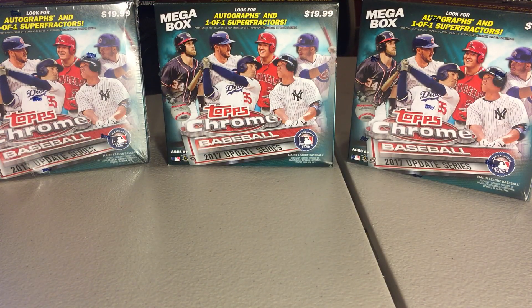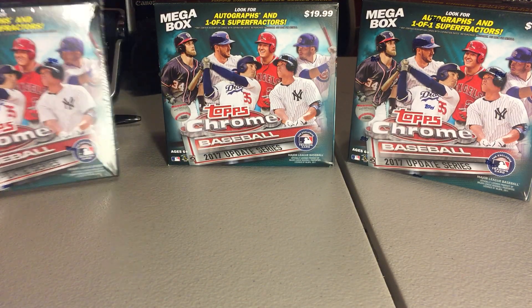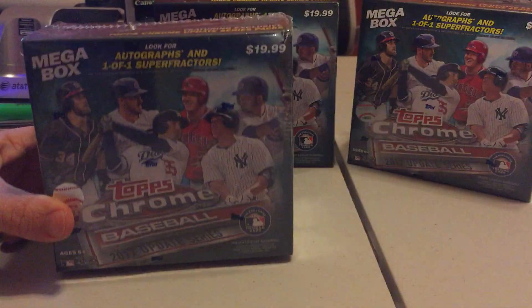Hey everybody, it's Dee here. We're opening up a fourth box of Topps Chrome 2017 Update Series.